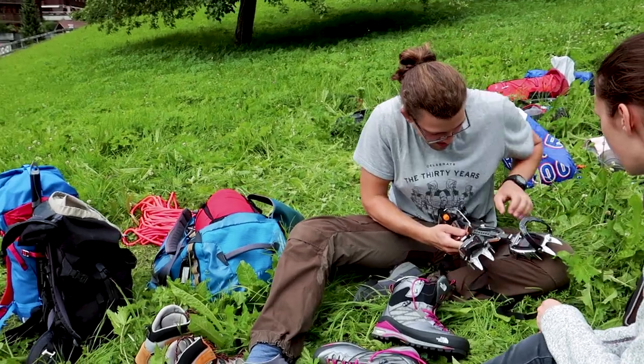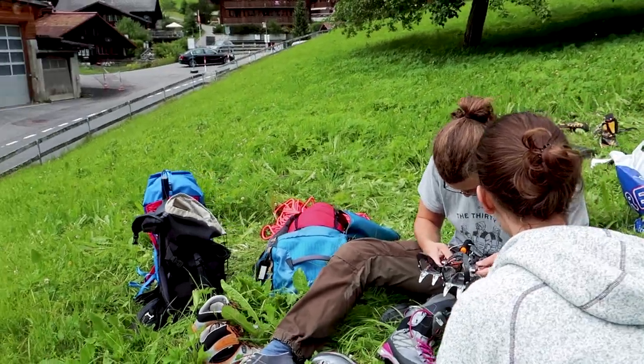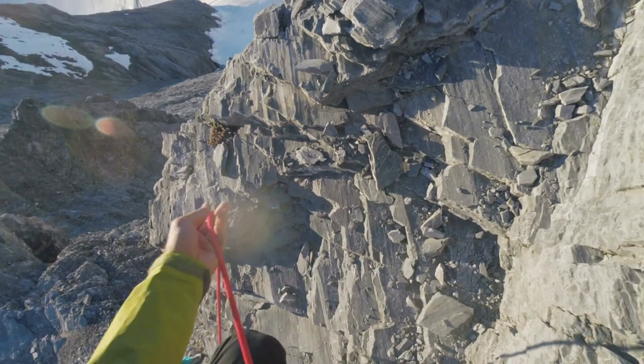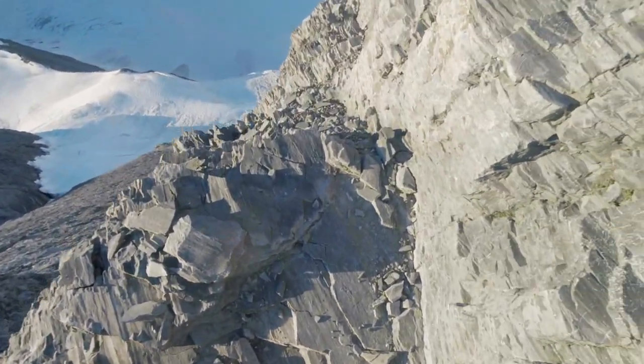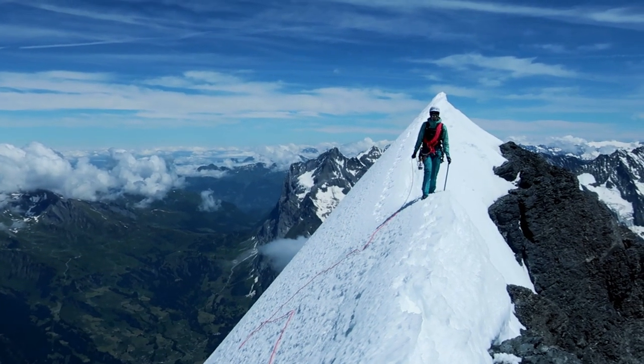I also brought my Black Diamond Sabertooth mountaineering crampons, but I actually did not use them as much. We climbed most of the ridge just in our mountaineering boots. When we came to the crest at the summit of the Eiger, I put them on because there was a lot of snow there that I needed the support for.